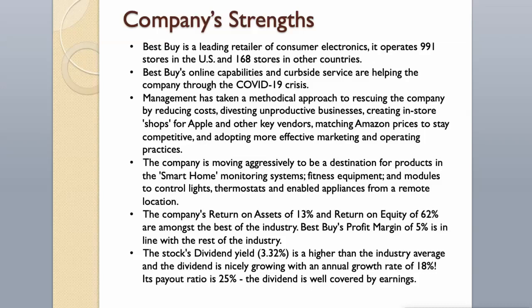The company's return on assets of 13% and return on equity of 62% are amongst the best in the industry. Best Buy's profit margin of 5% is in line with the rest of the industry. The stock's dividend yield of 3.32% is higher than the industry average, and the dividend is growing at an annual rate of 18%. Its payout ratio is 25%, meaning the dividend is well covered by earnings.